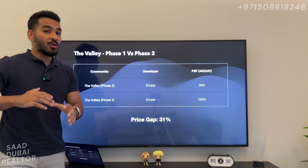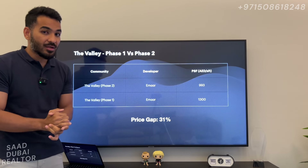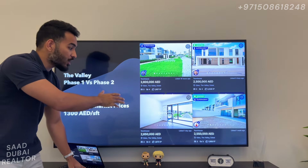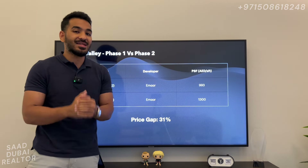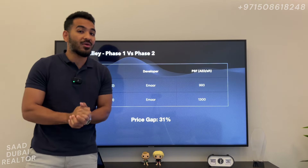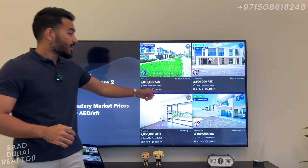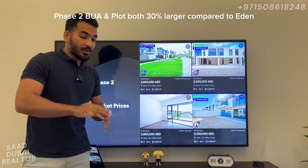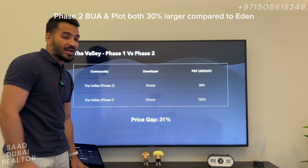If you are looking to buy something ready in the Valley — a small compact townhouse of 1,900 square foot — you are looking to pay around 2.5 to 2.6 million. The starting price in the new Phase 2 of the Valley will have a townhouse of 2,450 square foot, with plot sizes around 1,900 square foot — a huge size. In Phase 1 the plot sizes are only around 1,500 square foot with a built-up of around 1,900 — so there are huge jumps in plot sizes and built-up areas.